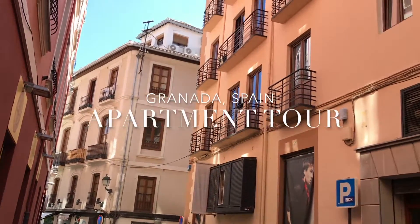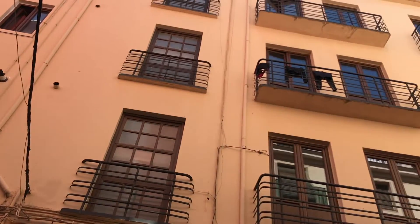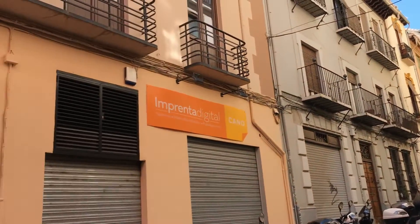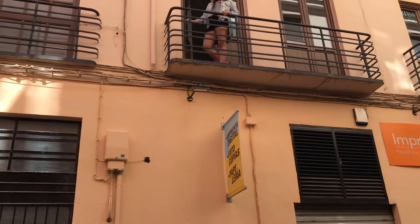Hello and welcome! We're going to do an apartment tour of this lovely piso in Granada. Oh, who do we have there? We have Stephanie, the one and only — ring us in!